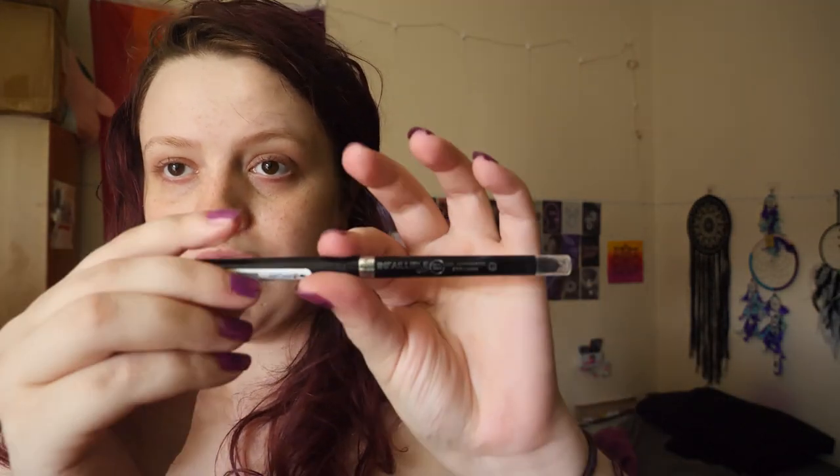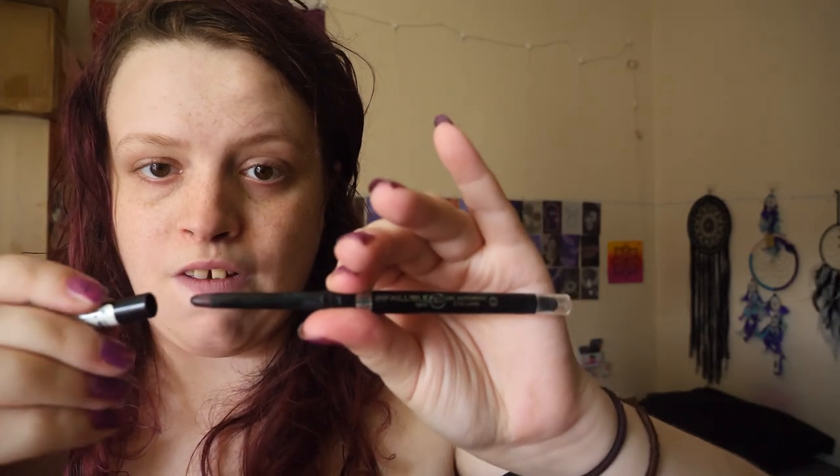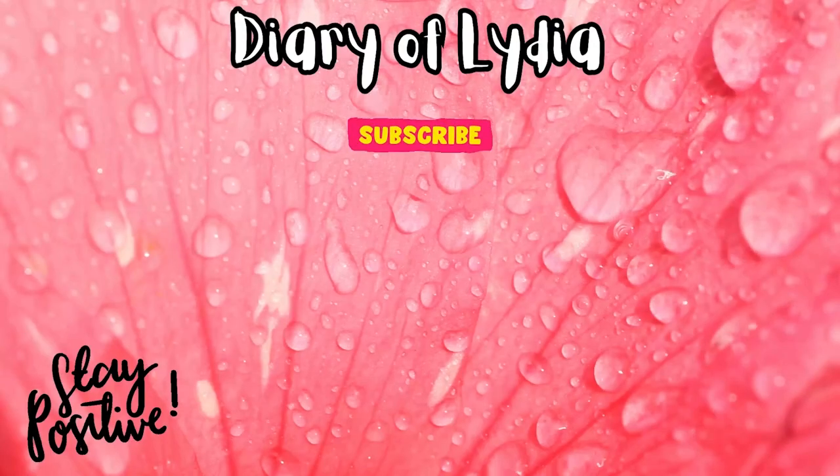My eyeliner is the L'Oreal Infallible — it's a gel eyeliner. Best eyeliner I've ever had. Well, I say that — actually the best eyeliner I ever had was the Kat Von D Tattoo Liner, that was an amazing product, I would highly recommend that. So that's the makeup I use every day and the makeup that I bought today. Thank you for watching and I'll see you in my next video!